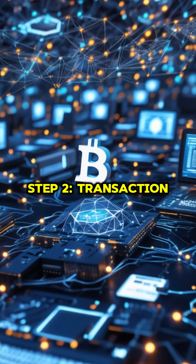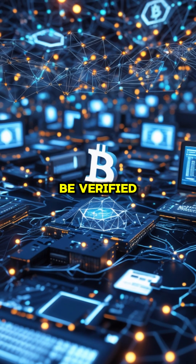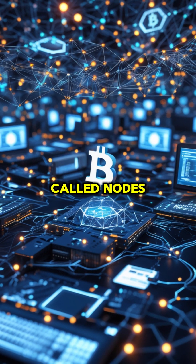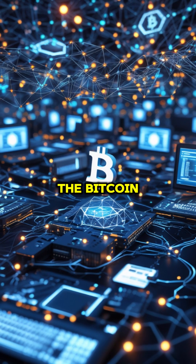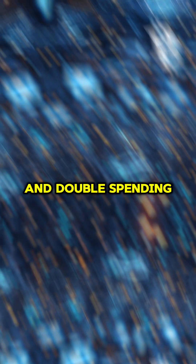Step 2: Transaction Verification. Before your transaction is confirmed, it needs to be verified. Bitcoin uses a network of thousands of computers called nodes to check that you actually have the Bitcoin you're trying to send. This prevents fraud and double spending.